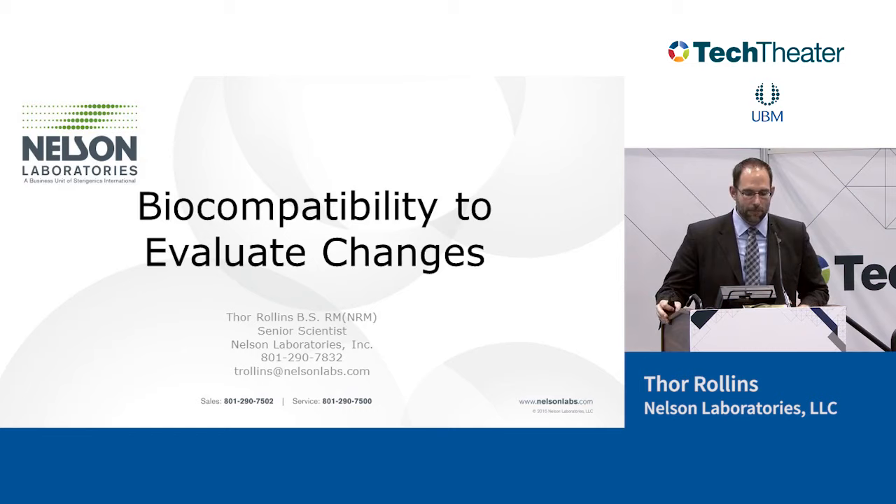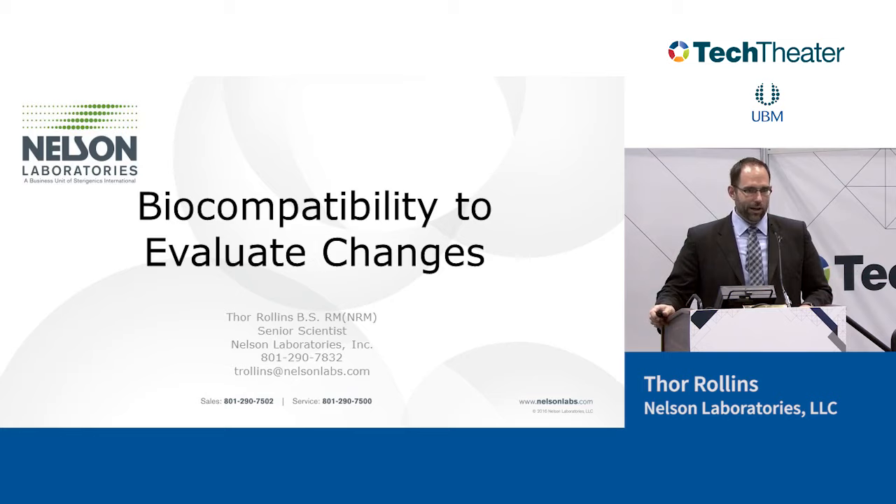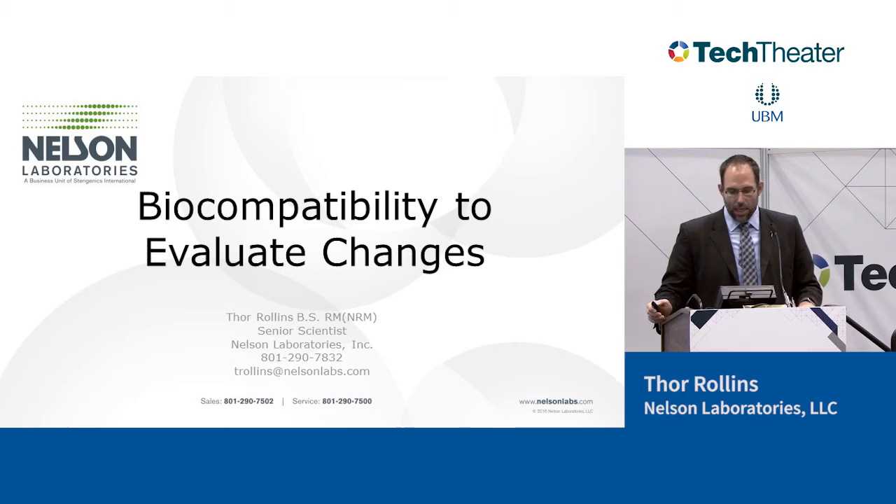Before I start, there's been exciting news. In 2013, the FDA released a draft guidance document for biocompatibility. Actually, just in the last 20 minutes, they released their final document. It's about 260 pages long, so I haven't gone through it yet. We're going to be talking about changes to a device and how to evaluate it with biocompatibility. Look at our website — we'll have a white paper released shortly, probably in the next week, going through what changes are in the new FDA guidance document and how it might impact the industry.